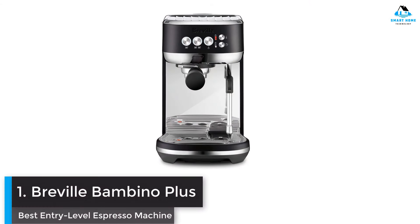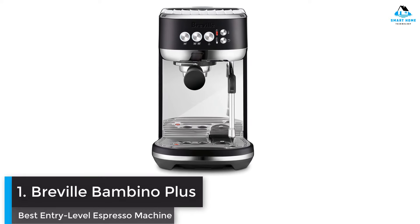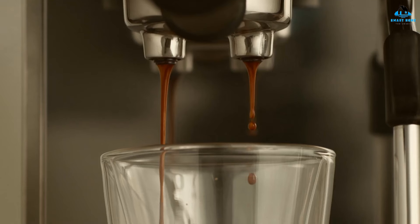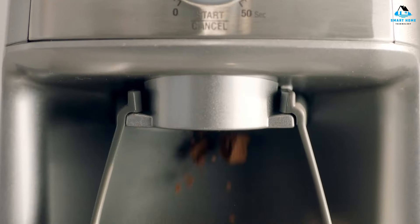Number one: Breville Bambino Plus — best entry-level espresso machine. The Breville Bambino Plus is a longtime favorite here at Smart Home. I recently awarded it the best overall title in my guide to the best espresso machines. The Bambino Plus isn't just defined by its compact size though. In reality, this is a powerful espresso machine with a 54mm portafilter and an automatic pre-infusion function.